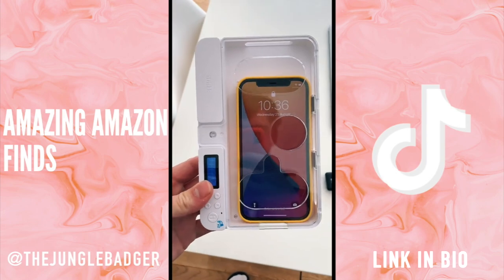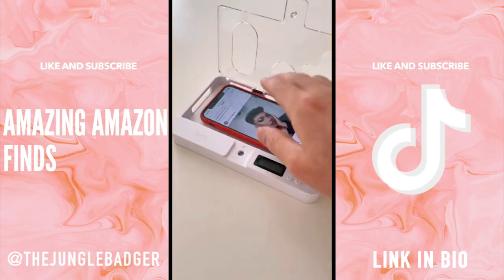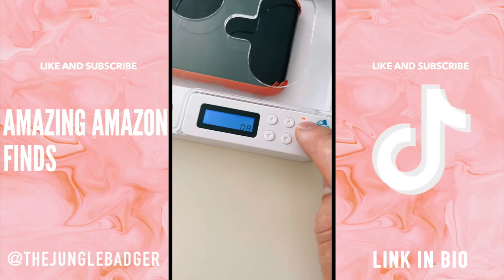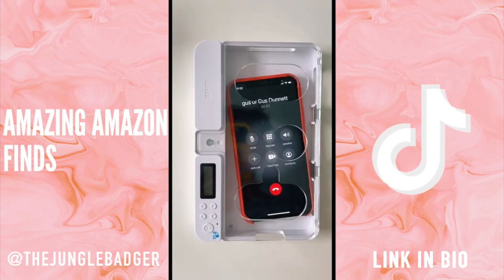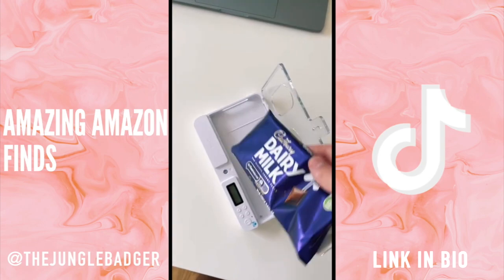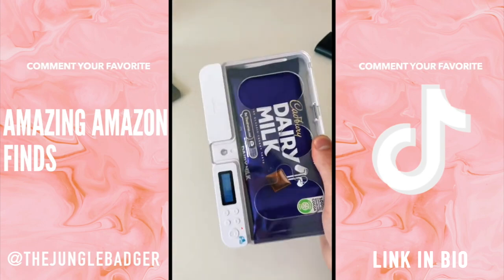This box locks your phone to limit your screen time. You can lock it for up to 4 days and you have 10 seconds to cancel once the timer is set. There's no way to override the lock, but if there's an emergency you can use the holes in the front to operate the phone. It can also break other habits like eating too much chocolate or spending too much money.